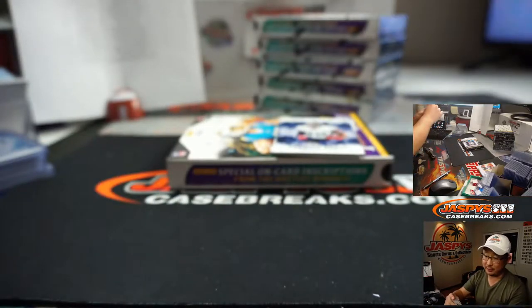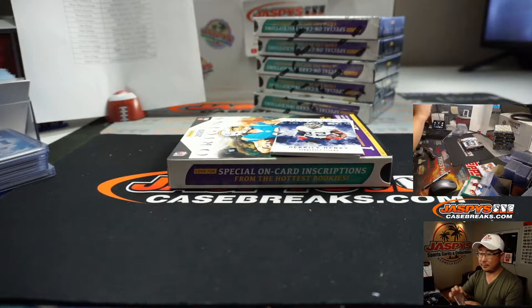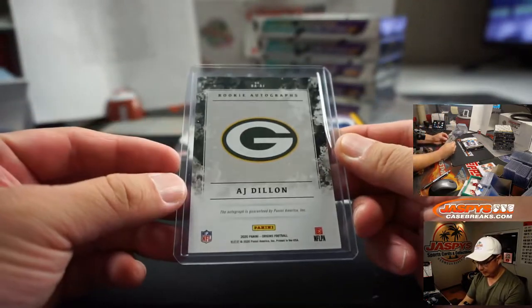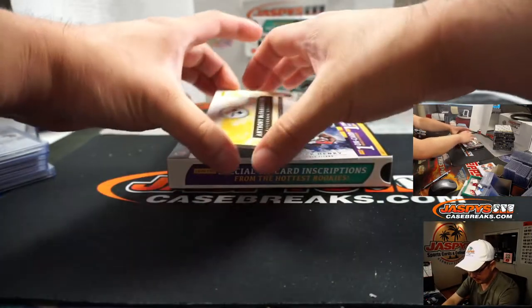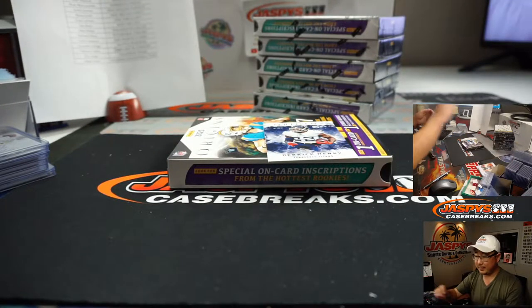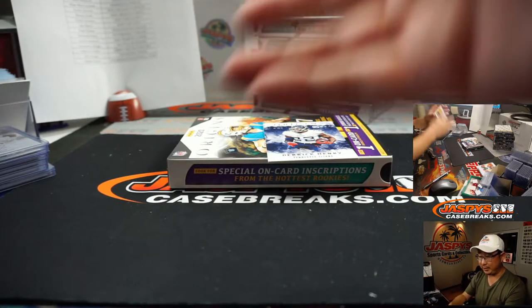There's AJ Dillon on-card autograph for the Packers — Patrick Cologne with that. Bob Gibson just died? That's what Tyler Brenner's reporting? Is that true? How old is Bob Gibson? Pitching legend.